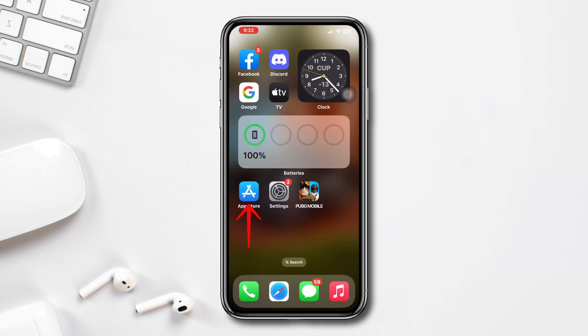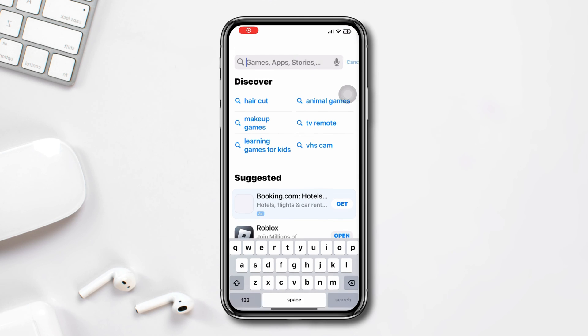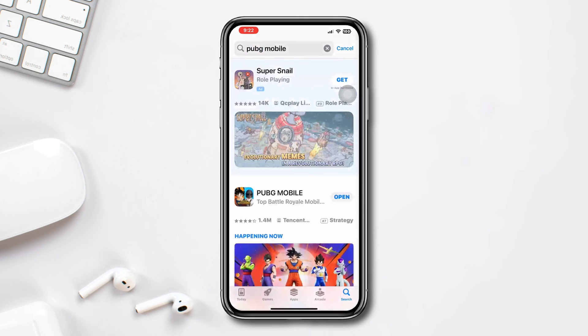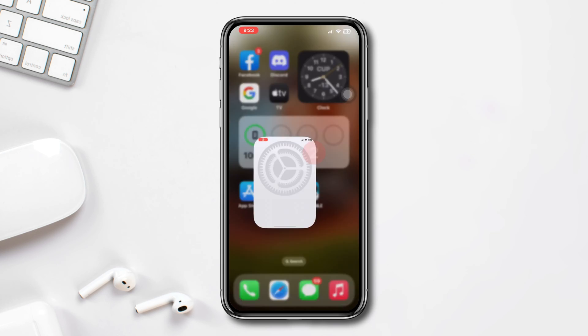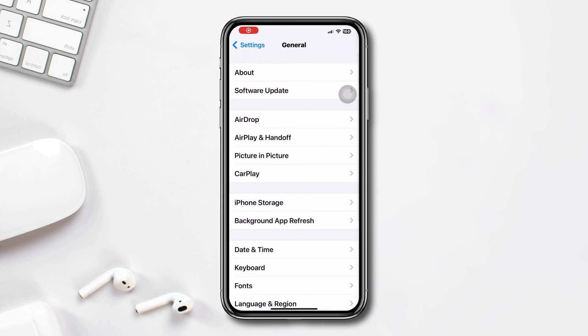Solution 2: Update PUBG Mobile. Open the App Store, type PUBG Mobile. If you find any update, please update the app. If you don't have any updates, move on to Solution 3.